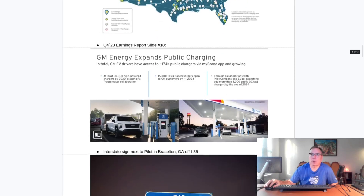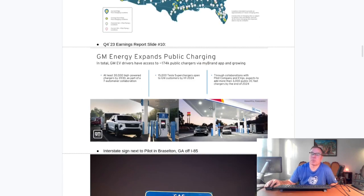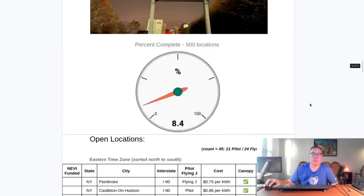General Motors customers are going to be getting discounts at these stations. There's a lot of talk about the cost of charging at these locations, but GM customers are going to be getting discounts, so that'll knock some of the price down at least for GM customers — something to look forward to.